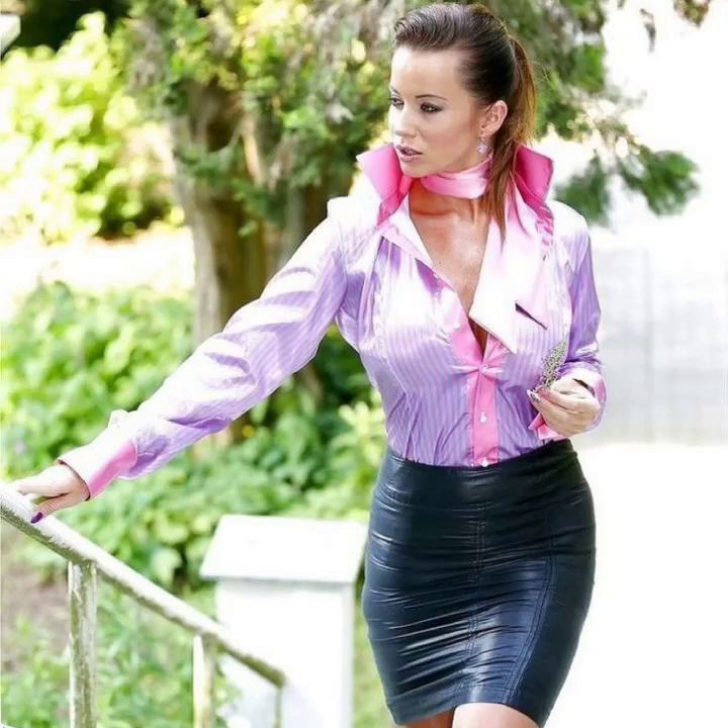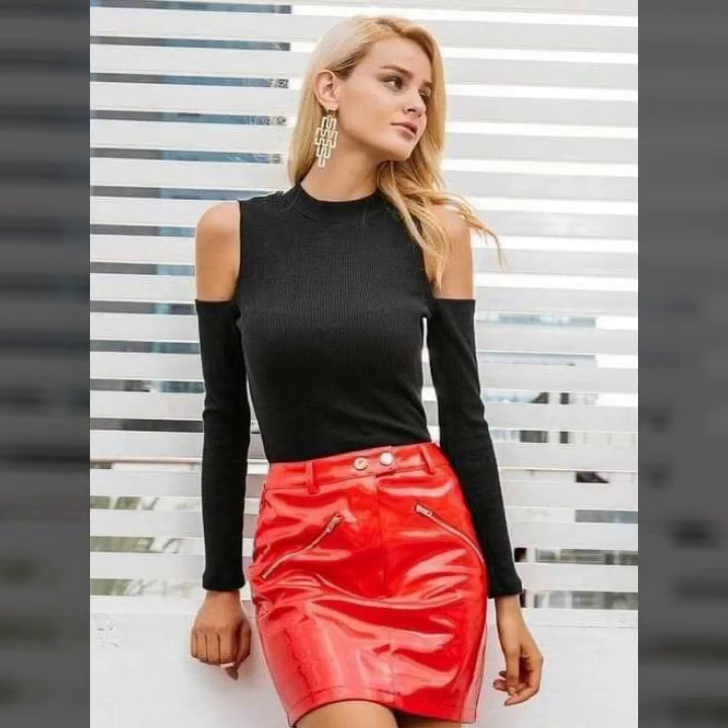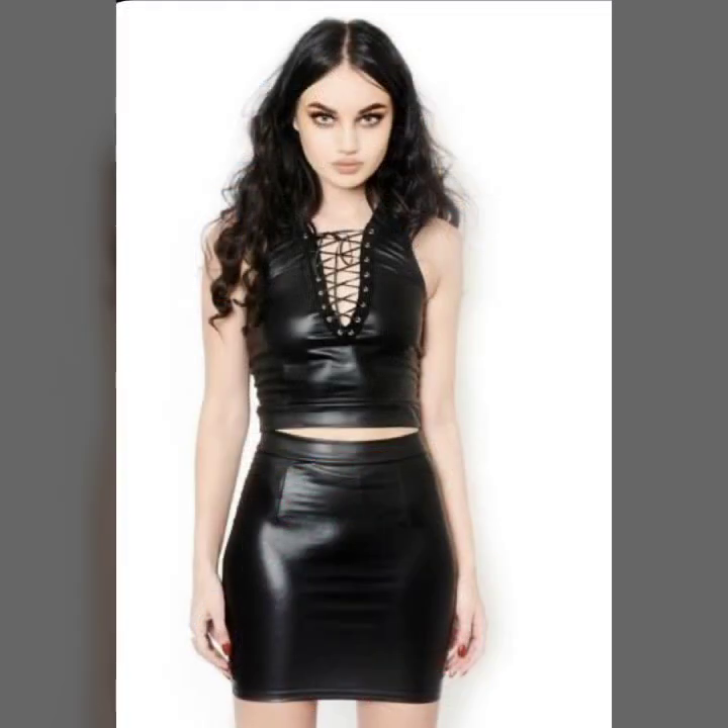Hey guys, how are you? I hope you are fine and doing well. This is me, Asia, and welcome to my YouTube channel Woman Haul. Today I will show you in this video a stylish and very attractive collection.